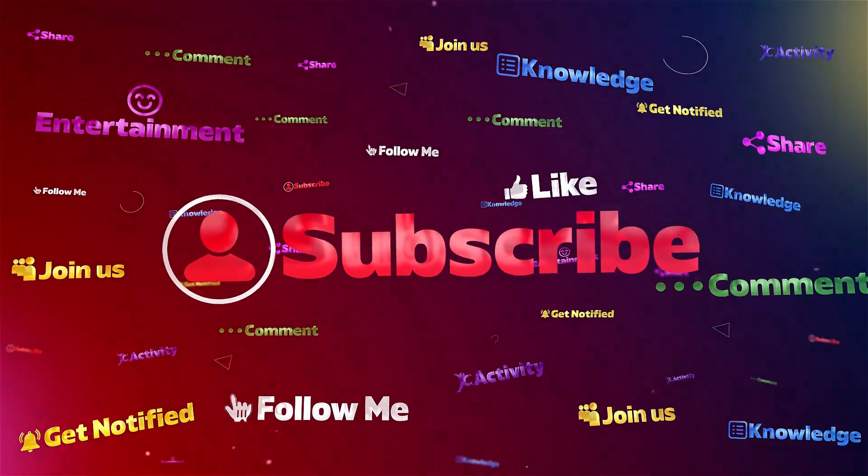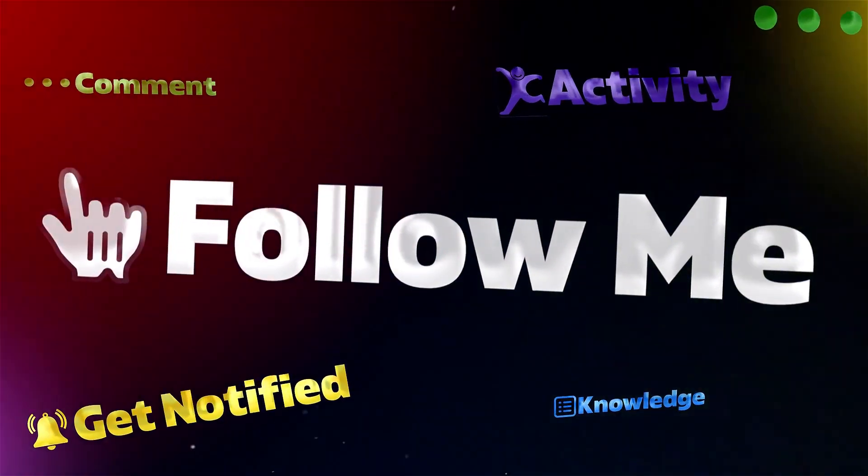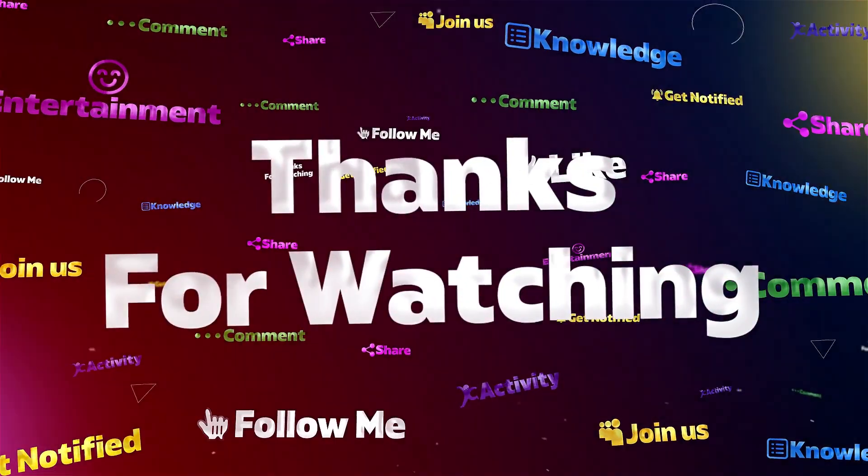If you enjoyed this video, please don't forget to give it a thumbs up, share, and of course subscribe. Thank you for watching.